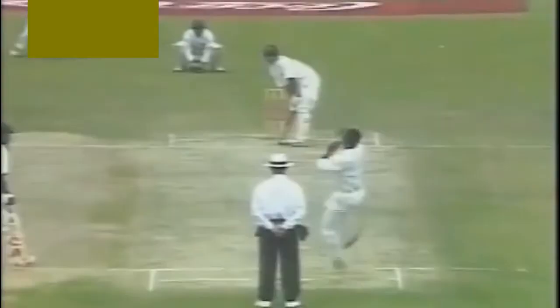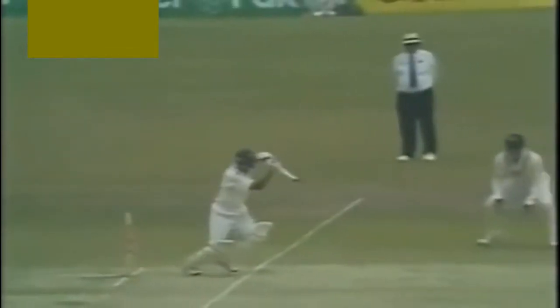This is a well-timed shot, should get a boundary. Racing away — yes, he does. The newcomer just waiting for that one and driving it nicely off the back foot. Full face of the bat. There's a lot of gap in that area through cover, and he just had to time it in that gap to see it go all the way to the boundary.